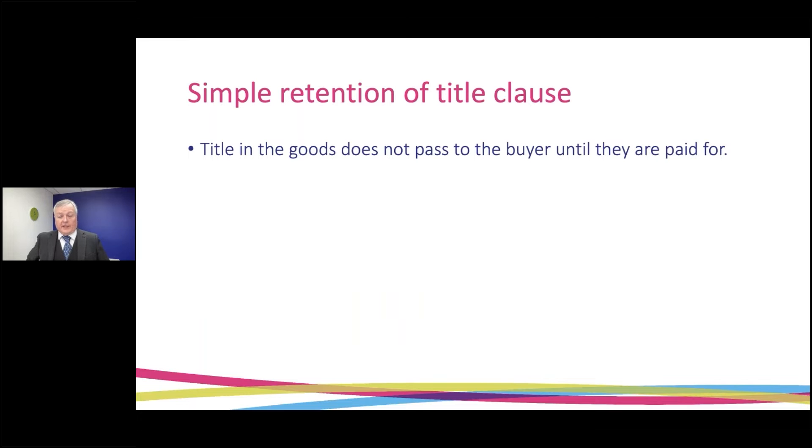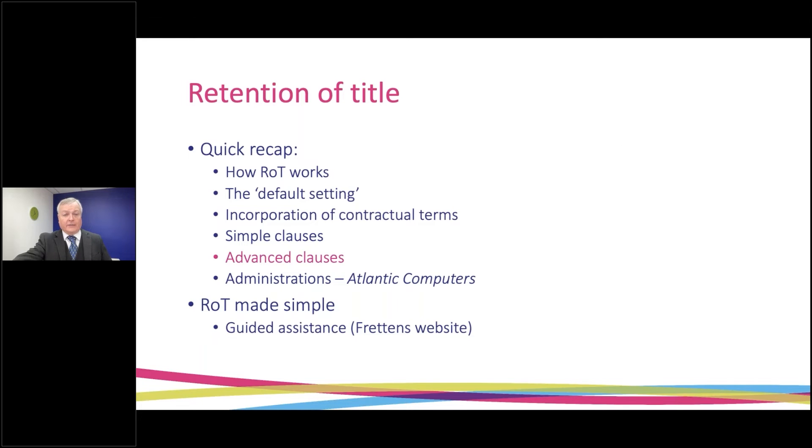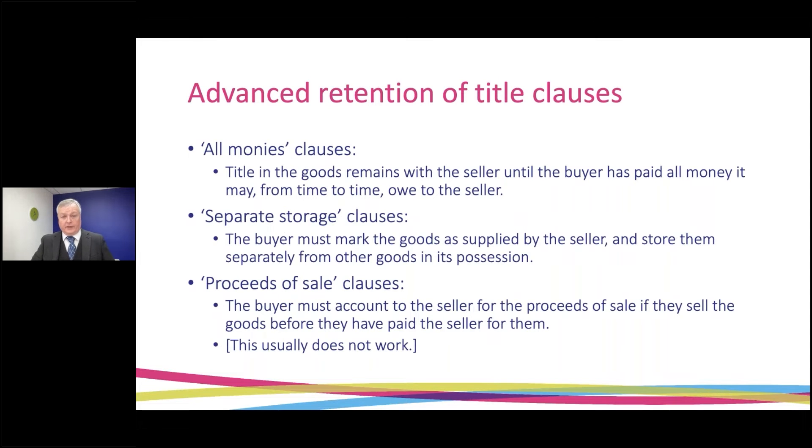In terms of what a retention of title clause might say, it can be extremely simple. A clause that just says 'title in the goods does not pass to the buyer until they are paid for' will work as an effective simple retention of title clause. It won't, however, give the seller the best protection they could have — hence you will see a number of more advanced retention of title clauses being used.